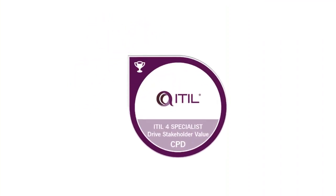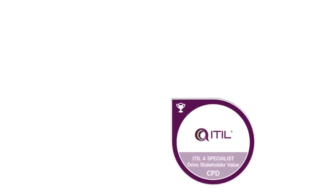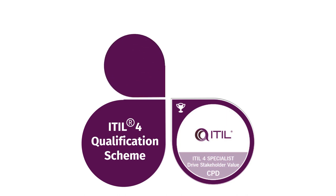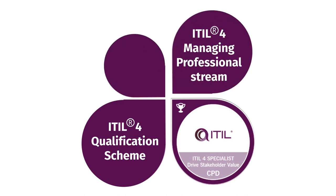With this in mind, ITIL-4 introduced ITIL-4 Specialist Drive Stakeholder Value. This certification is part of the ITIL-4 Qualification Scheme, specifically the ITIL-4 Managing Professional Stream.